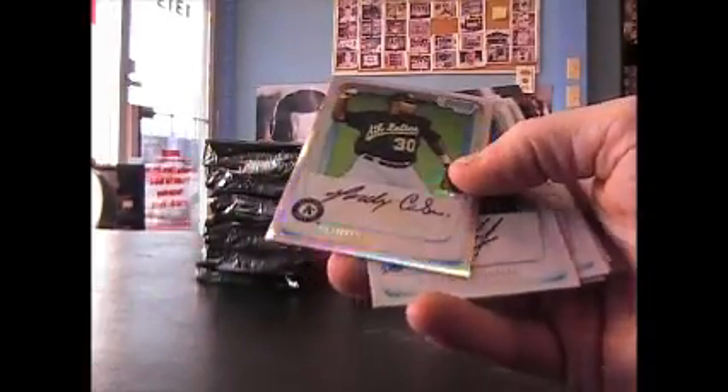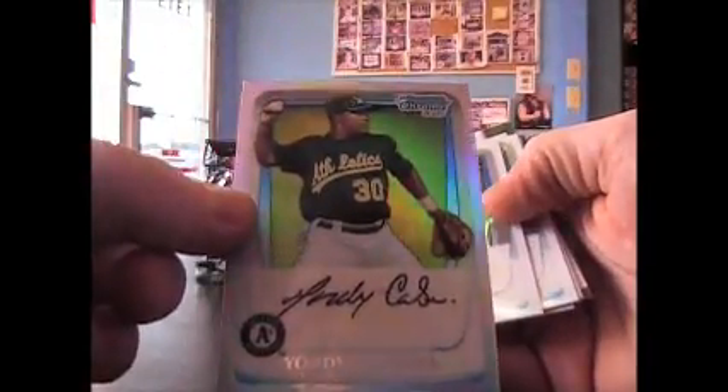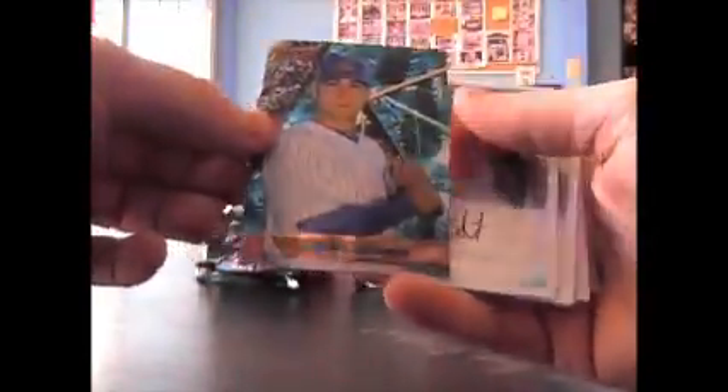Let's get everything right. Strasburg is the Bowman's Best. Jordi Cabrera — Miguel's son? Just guessing, probably not. I think Cabrera is like Smith for Spanish names. There's a Bryce Harper regular. You've got a Strasburg, Brett Jackson, and base.